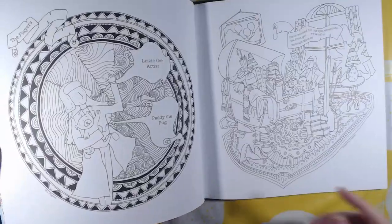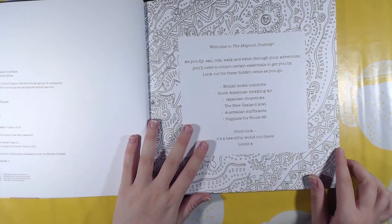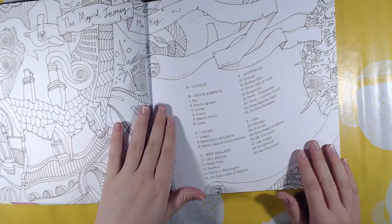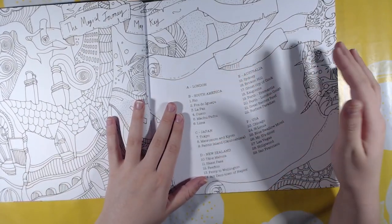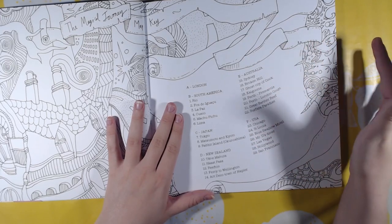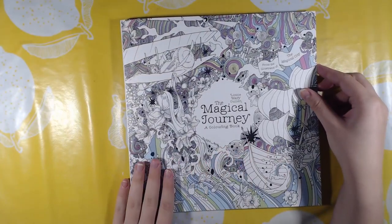In this book you can see London, South America, Japan, New Zealand, Australia, and USA. That is The Magical Journey.